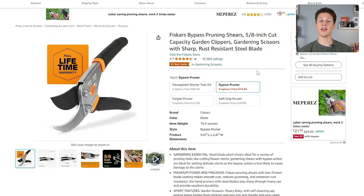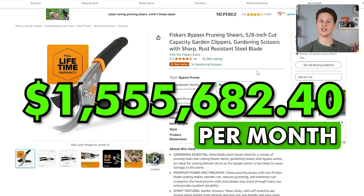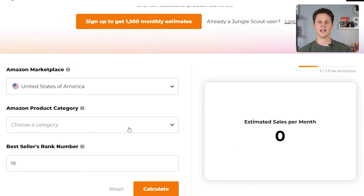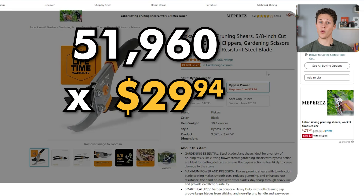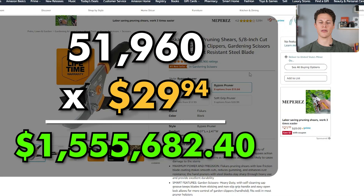For instance, these pruning shears are making $1.5 million every single month. If we scroll down to the best-selling rank number, paste it into this tool, and select the category — tools and home improvement — we can see this product is making 51,960 sales every single month at $29.94, which when you do the math is over $1,555,000 in revenue every single month.